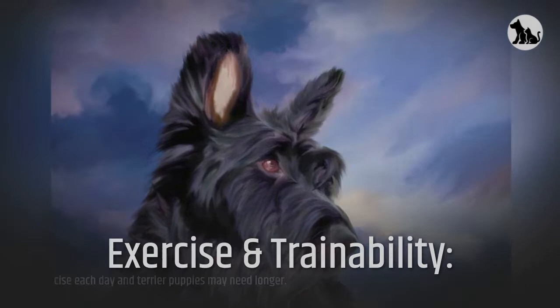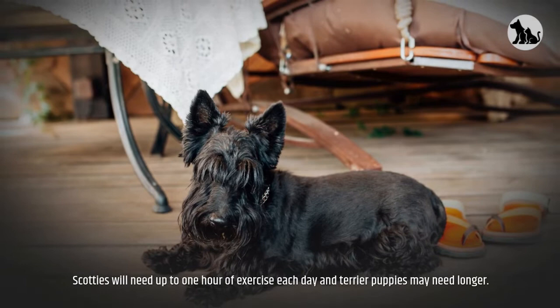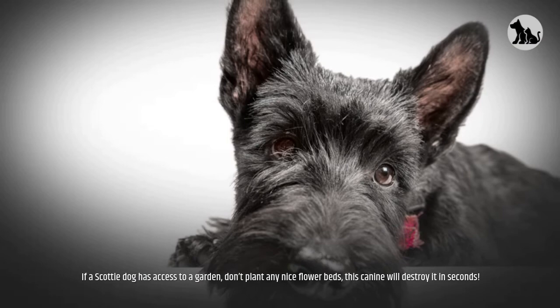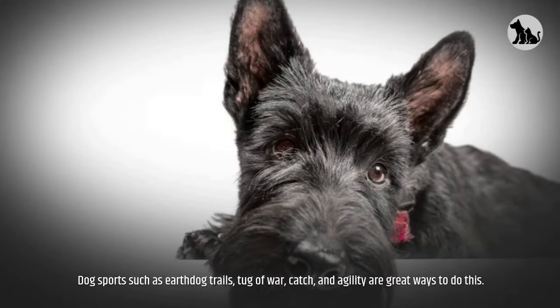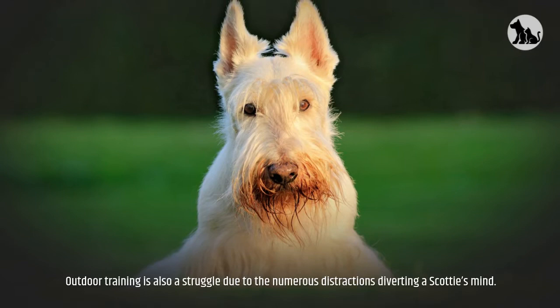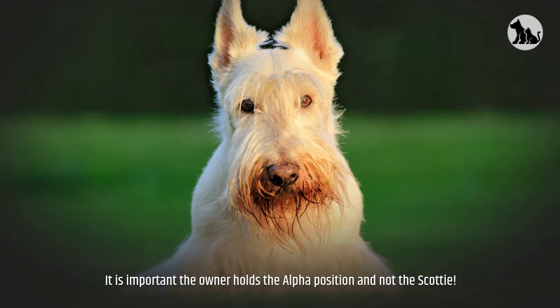Exercise and trainability: Scotties will need up to one hour of exercise each day, and terrier puppies may need longer. Due to their strong prey drive and independence, the Scottie could wander off and should always be kept on a leash. If a Scottie has access to a garden, don't plant any nice flower beds — this canine will destroy it in seconds. Dog sports such as earth dog trails, tug of war, catch, and agility are great ways to exercise them. Outdoor training is also a struggle due to the numerous distractions diverting a Scottie's mind. It is important the owner holds the alpha position. Once they understand their position in the pack, obedience training can take place.